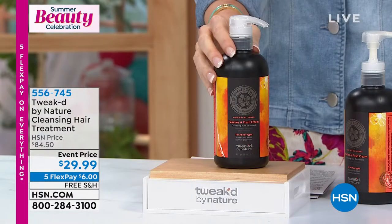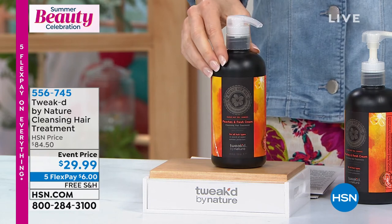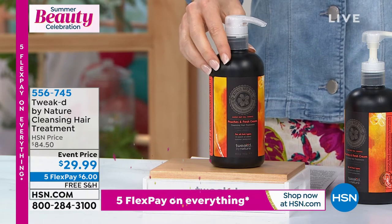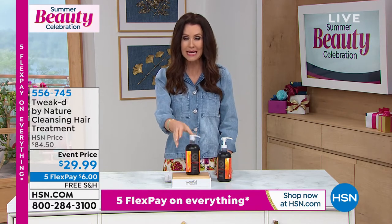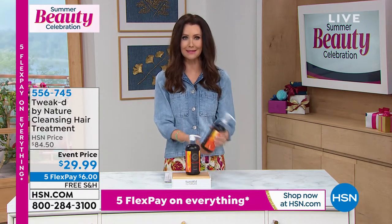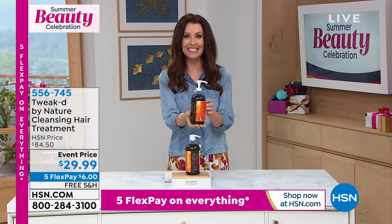Instead of spending $84.50, it's $29.99 for our final quantity — not just of the day, our final quantity of the entire year. Item number 556-745. You get to try this out and we'll ship it to you for free — which is a big deal because this is a heavy, concentrated bottle.